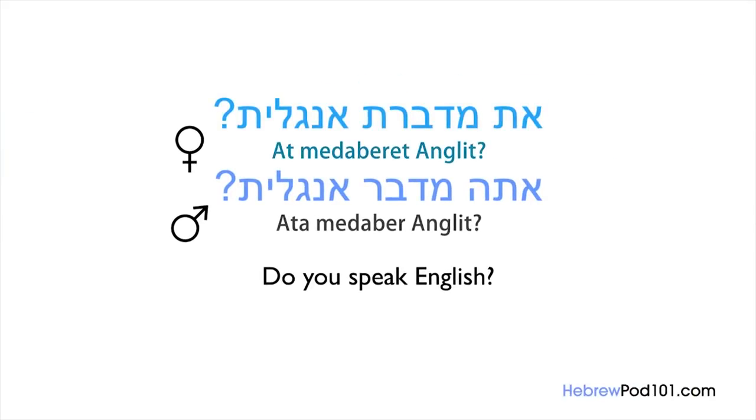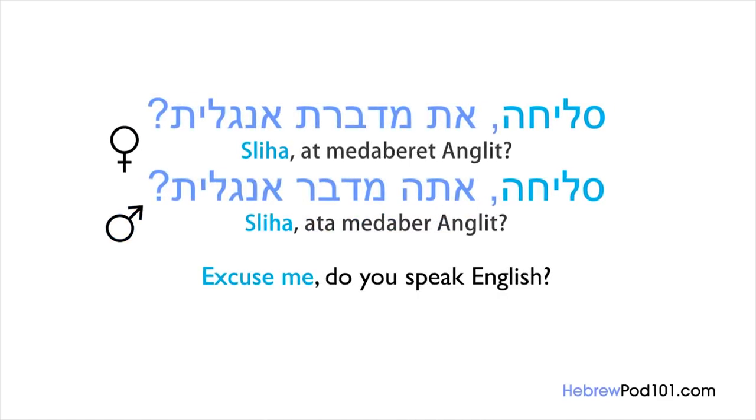If you're asking a man: Ata medaber anglit? Ata is the male pronoun for 'you,' so Medaber refers to a man. If a man says 'I speak English': Ani medaber anglit. It is important to notice that in Hebrew the pronoun and the verb change according to female/male and also singular/plural — so basically there are four ways to say each phrase. For now, remember: At medaberet anglit when addressing one woman, and Ata medaber anglit when addressing one man.